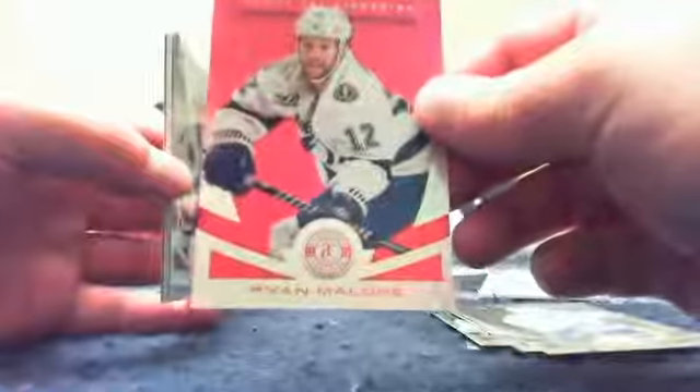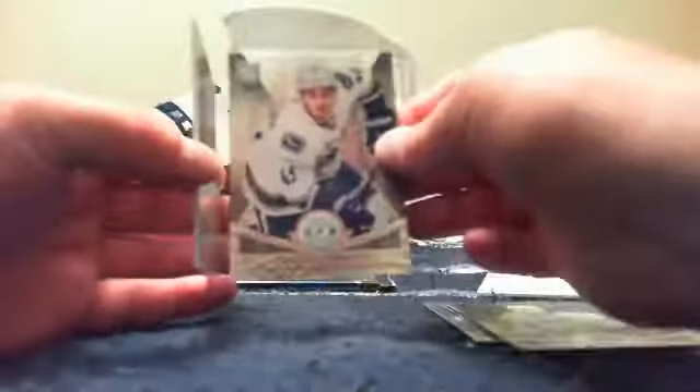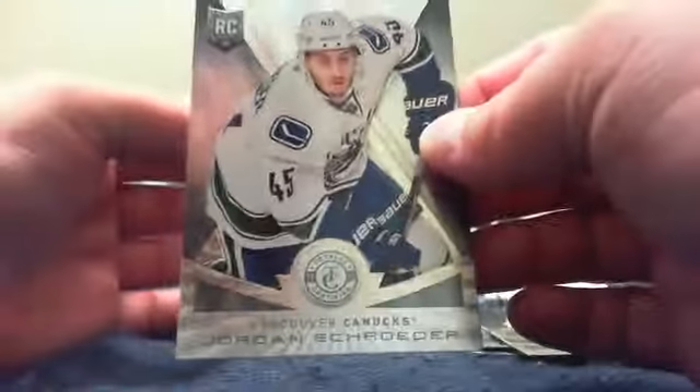Pack number three — we've got Henrik Sedin Base. For the Tampa Bay Lightning and Mike, we've got a Platinum Red of Ryan Malone, numbered 13 of 25 — that is the Mirror Platinum Red. Congratulations, Mike. From the back, we've got Francois Beauchemin. For the Vancouver Canucks and Aldred, a rookie of Jordan Schroeder. And for the Buffalo Sabres and Devilish Demon, a Totally Certified jersey of Dave Andreychuk.